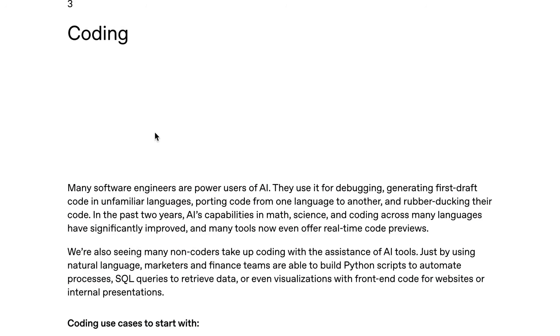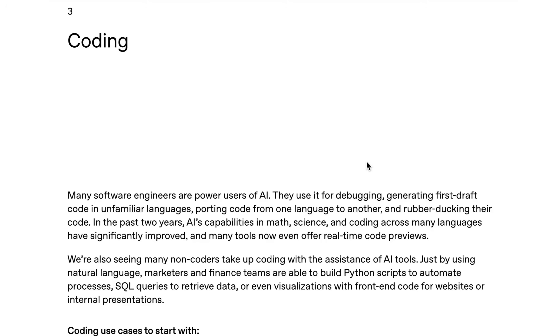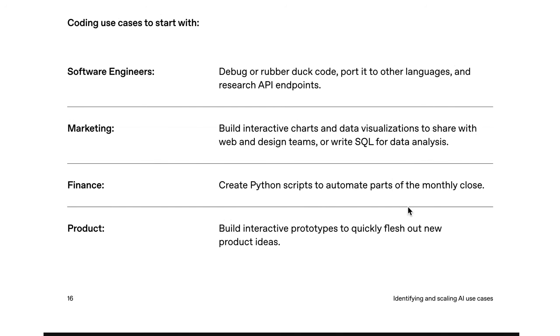Use case primitive number three is coding — one of the ones we talk about most on this show. AI at this point is absolutely ubiquitous across coding. As OpenAI points out, this includes existing software engineers using AI for things like debugging, generating first draft code in unfamiliar languages, or porting code from one language to another, but also non-coders starting to build with code for the first time. Interestingly, OpenAI points to coding use cases that aren't just for software engineers. Marketing might use it to build interactive charts or data visualizations. Finance is doing things like creating Python scripts to automate parts of the monthly close. And product is doing the vibe coding thing, building interactive prototypes to flesh out new product ideas. I think you could argue that the era of agents is actually starting to impact this primitive — you already have dev pair agents watching IDE events, running tests, filing PRs, operating alongside coders in much more autonomous and comprehensive ways. The vibe coding tools are basically agents taking natural language input from non-coders and turning it into process and code.